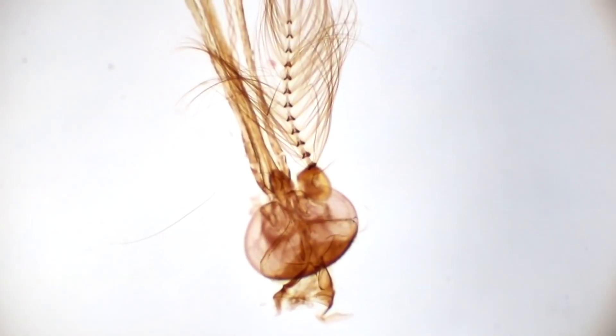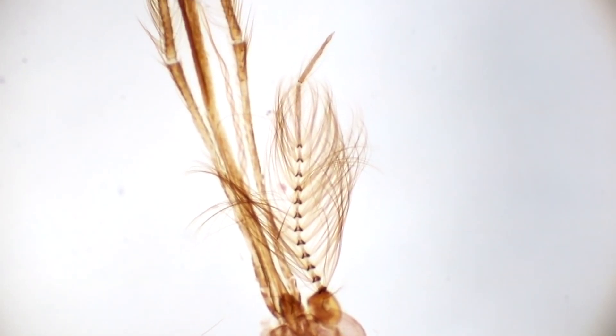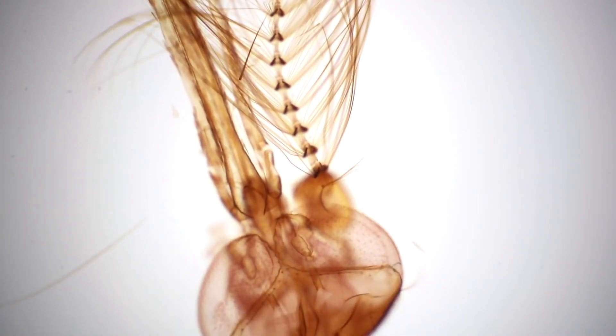Now for the ready-made specimen set purchased earlier. As an example, we installed one of them — you can now see the mosquito's mouth. By changing the magnification, you can even examine the detailed structure of the insect's eye.